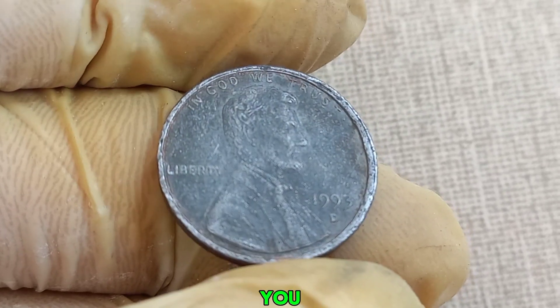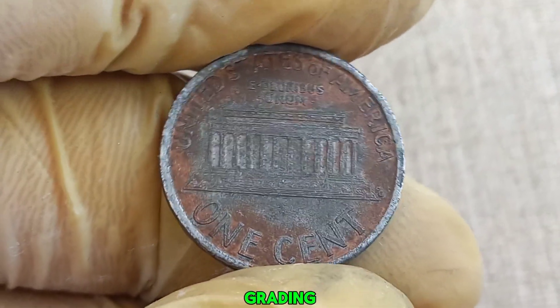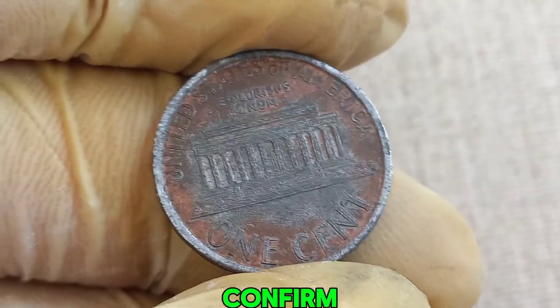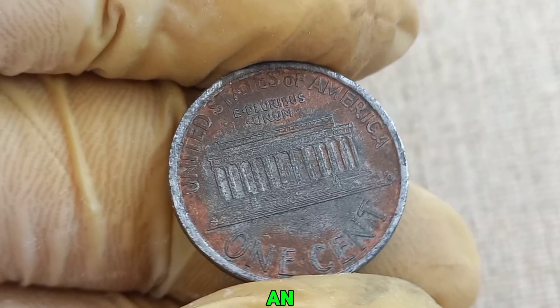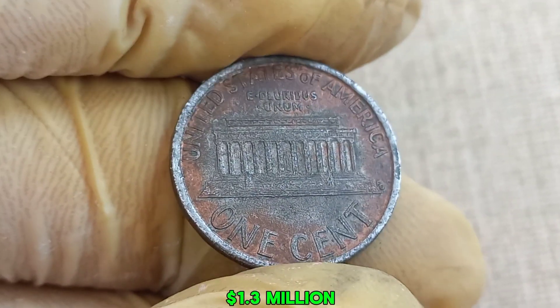What should you do if you think you have a valuable penny? First, get it authenticated by a professional grading service. This will confirm its authenticity and provide an accurate assessment of its value. This coin's value in market: $1.3 million dollars.